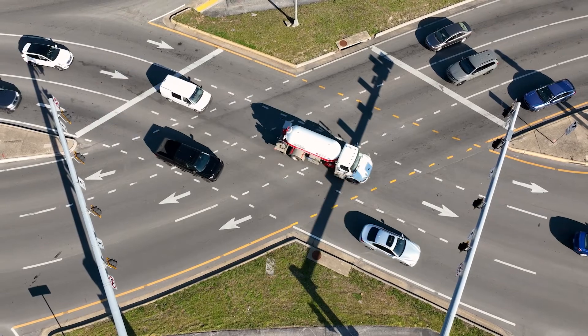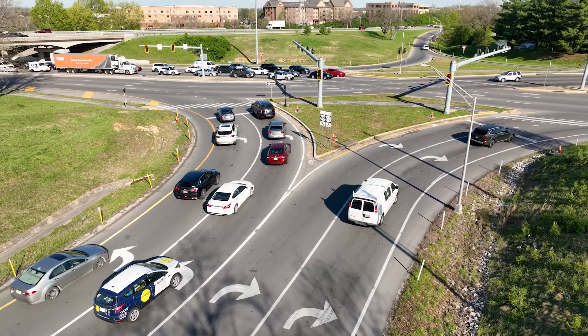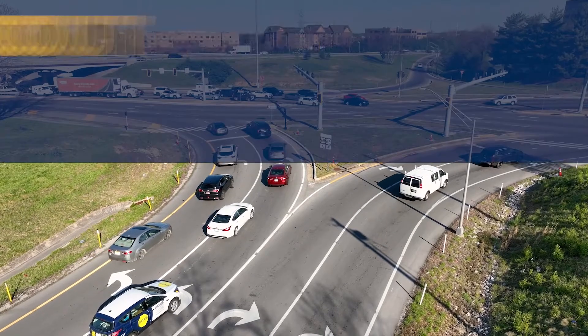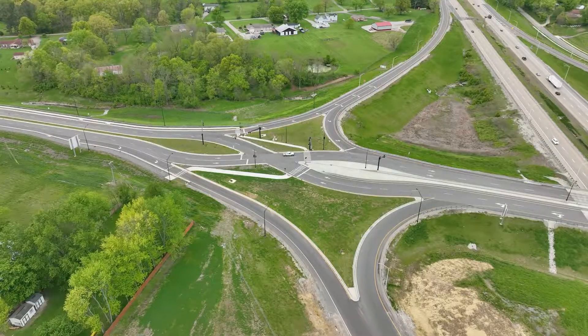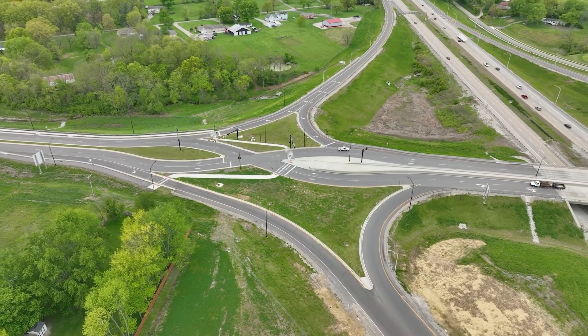As vehicles exit the interchange, they are guided back to the right side of the road. Drivers turning left onto and off the highway ramps within a DCD can do so without crossing opposing lanes of traffic. Right turns on and off the ramps occur either before or after the crossover intersections.